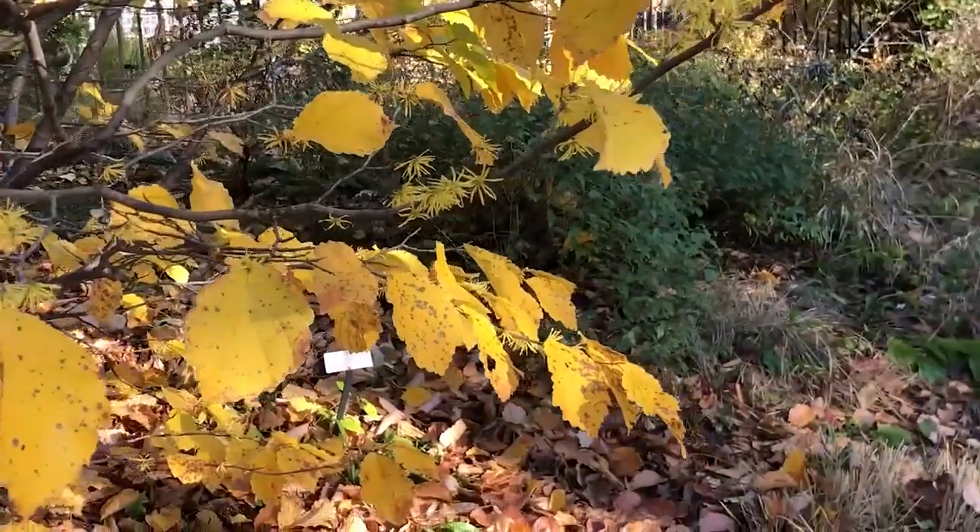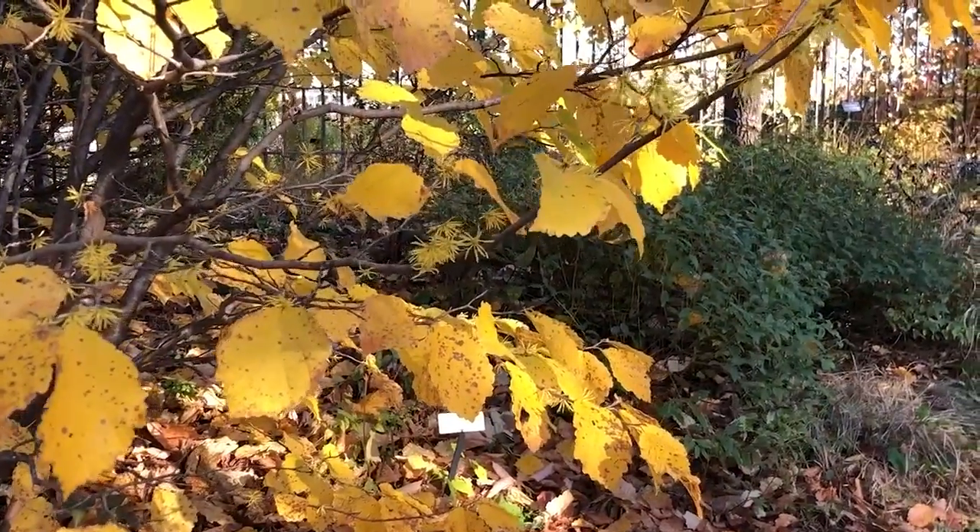Thanks for joining me today to talk about witch hazel. I look forward to our future botanical adventures.